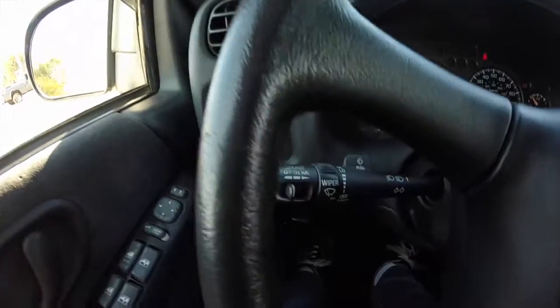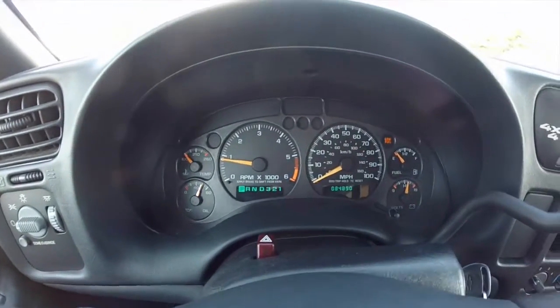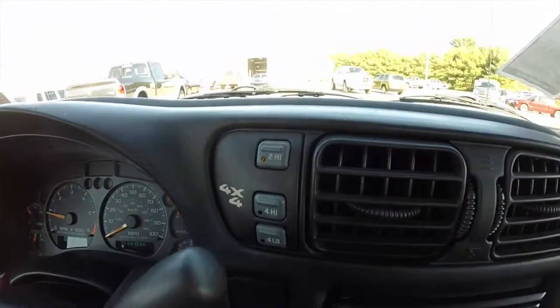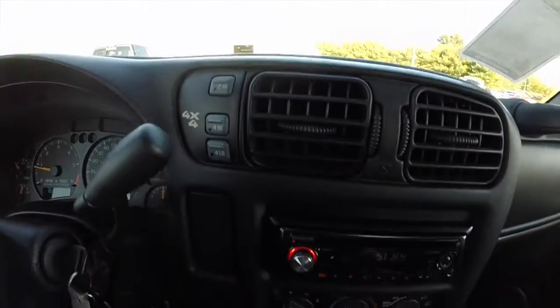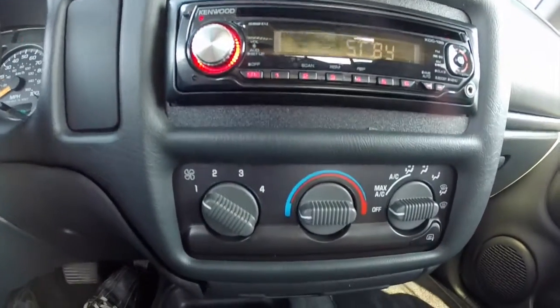We're going to pan across the interior. This vehicle is equipped with cruise control. It has 84,890 miles on it. It does have shift on the fly 4 wheel drive, an aftermarket AM FM CD player, and air conditioning.